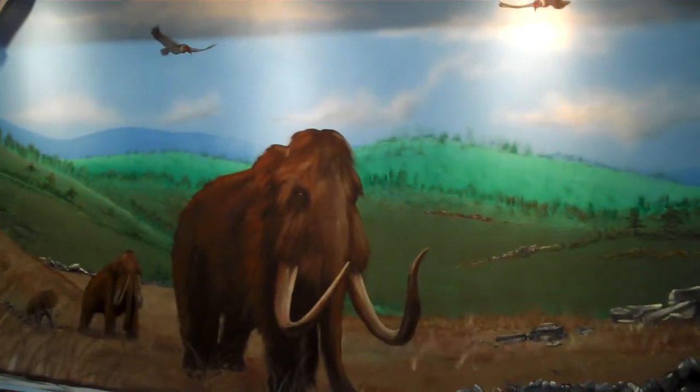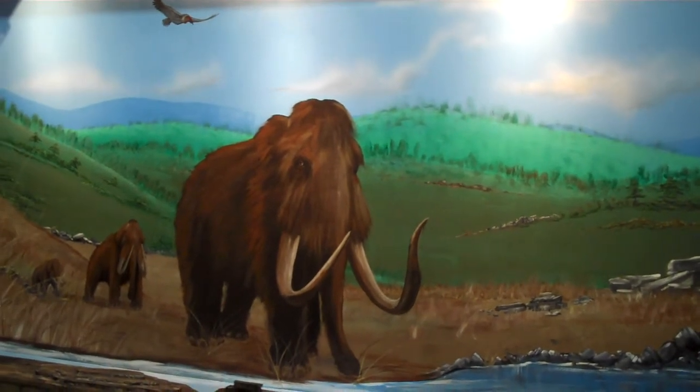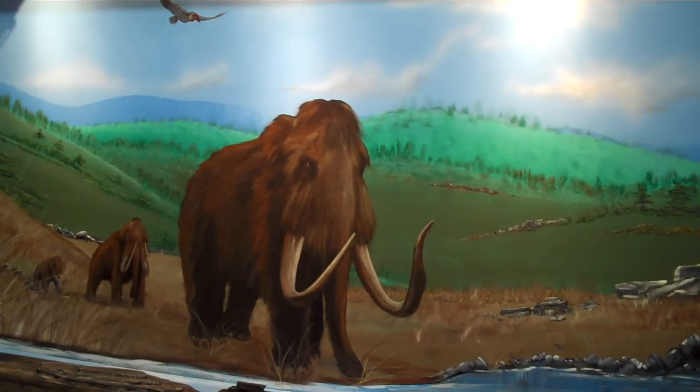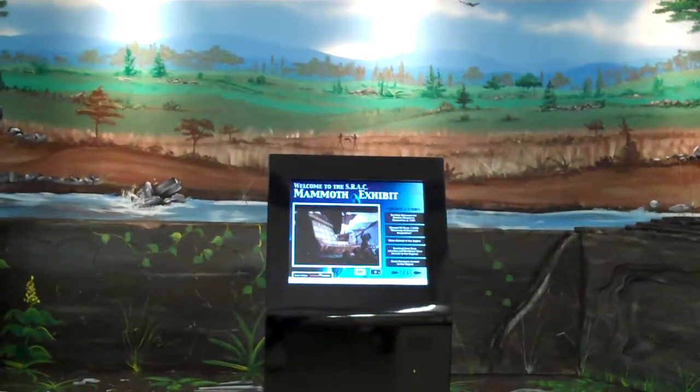So come to SRAC and see the new exhibit — listen and watch videos right here in the middle of the exhibit and find out so much more about our region that you probably have never considered before.